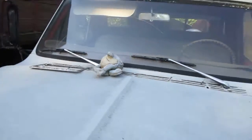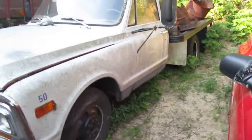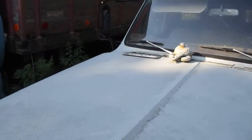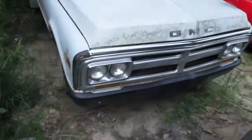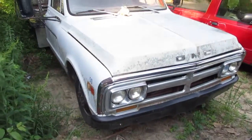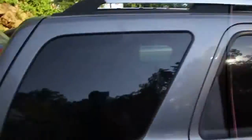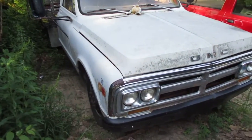For some reason there's a frog on that — I don't know. What do you think, Andy? I do like this body style of C10. Just driving down the road and there's a bunch of junk here — yeah, this wasn't here a month ago the last time I went down this road.